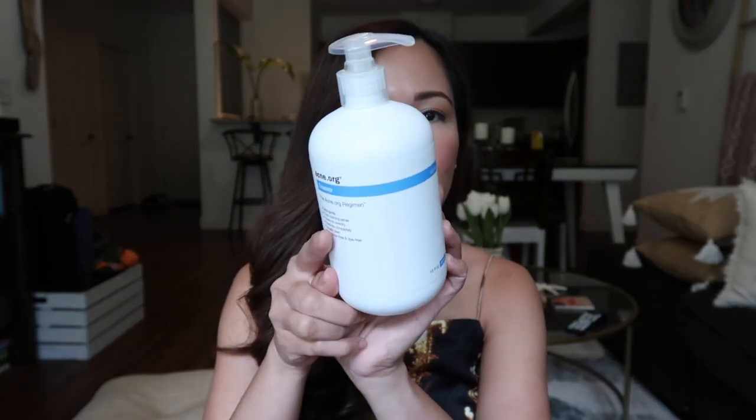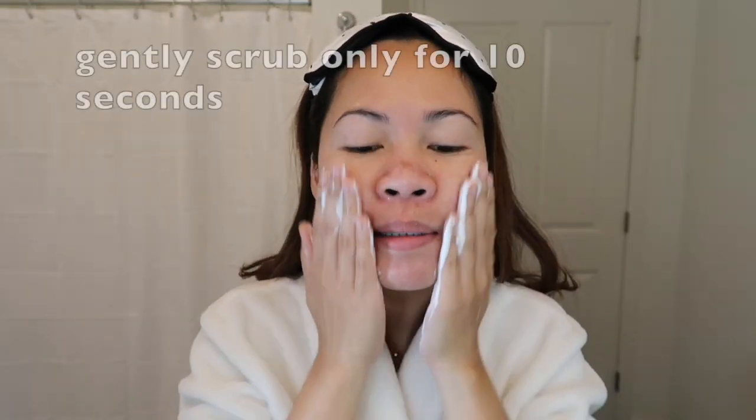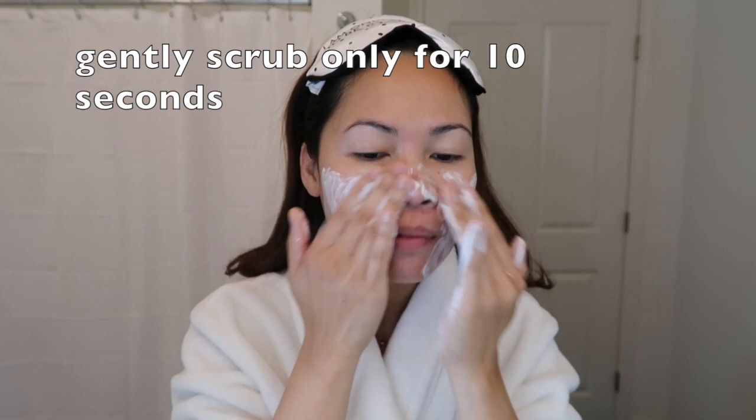I also like this product because it doesn't have a smell. I'll probably link the price because I'm not sure — I'm just randomly filming my acne regimen today. So this is my cleanser. What I'm going to do is wet my face. This is what it looks like — it's a little runny. I lather it up really well; it gets pretty bubbly. Then I just rub it on my face very gently.